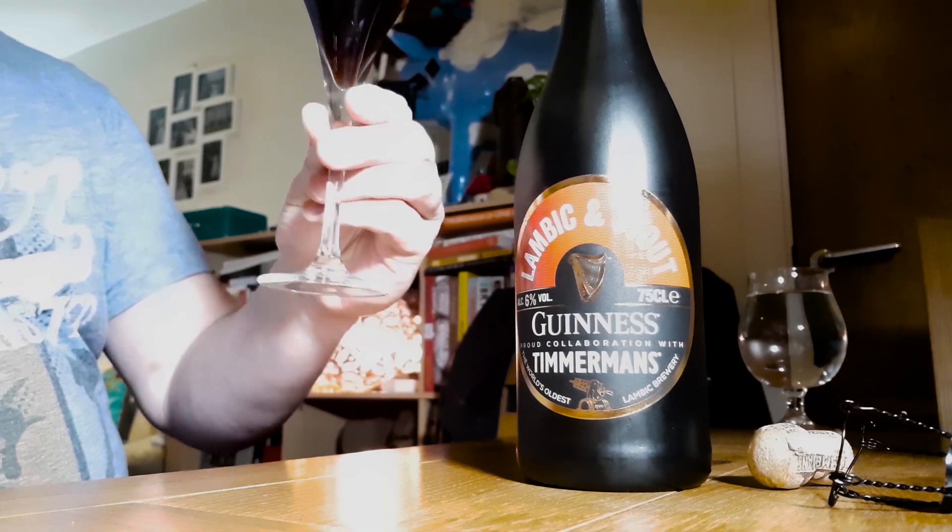There is a sharp acidity, as you might expect with the lambic, but it works really well. For the sake of fairness though, I'm not sure how good this glass is in terms of aroma, and it's certainly way too small for my liking, so I'm going to pop this into another glass.